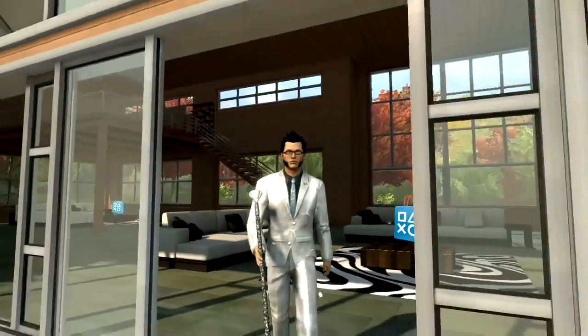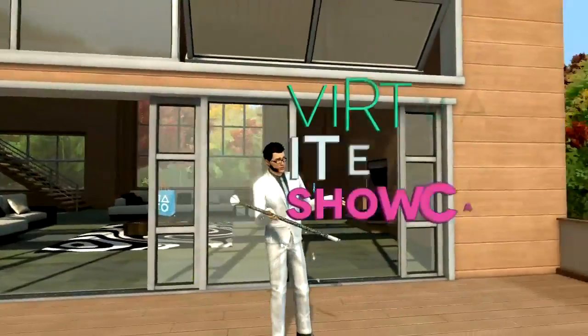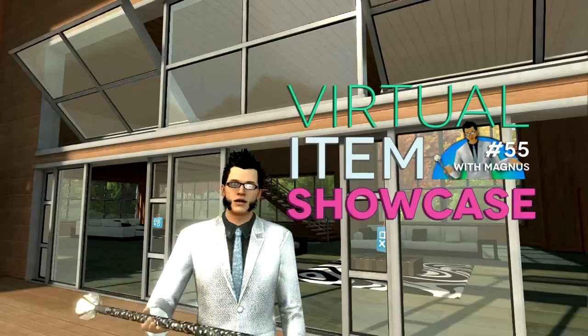Happy end of summer, y'all! Magnus back for another installment of Virtual Items Showcase. Let's do it!